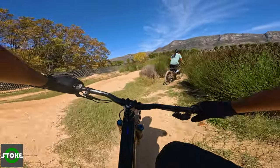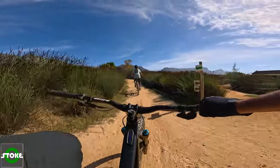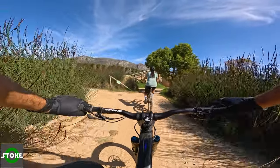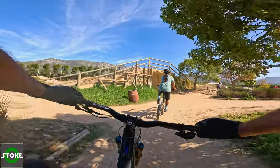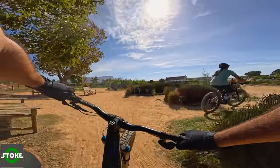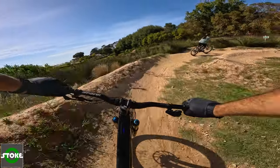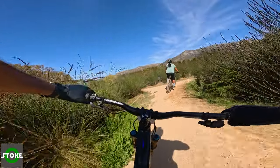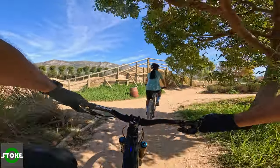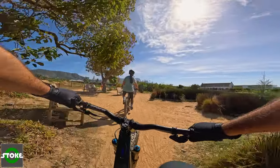We're heading up and across now to a little section where you can do drops, which is very cool. The steepest drop is on the left hand side and the smallest drop on the right — they're not that big, so it's really cool. Melissa just dropping over, following over. Very cool. You can loop this as many times as you want — it's absolutely brilliant. They've also got a little pump track on the right hand side.